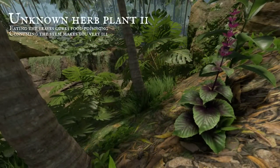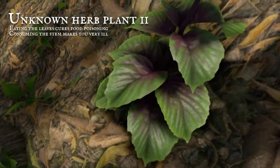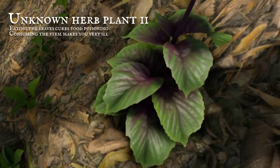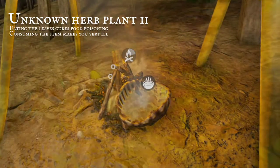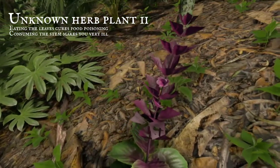As well as these familiar plants, another has recently been discovered: a herb with green and purple leaves, a miracle cure uncovered. When the leaves are consumed as a stew, food poisoning symptoms subsided, but if the stems are eaten raw, poisoning will be provided.